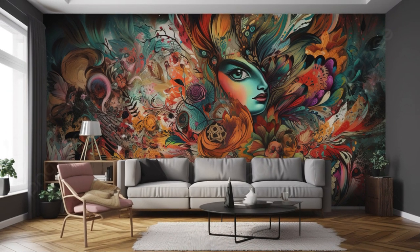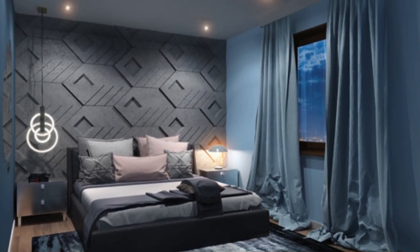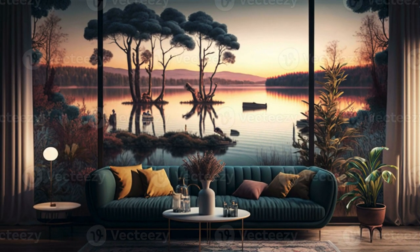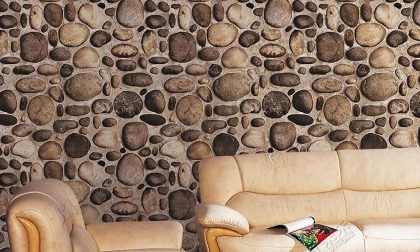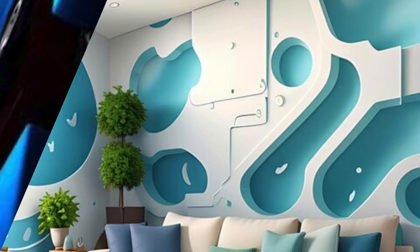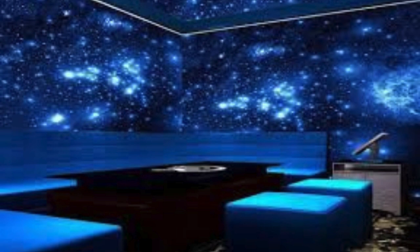Envision a home where every corner tells a unique story, woven into the very fabric of your living space through the transformative allure of our 3D wallpapers. These wall coverings transcend the ordinary, becoming portals to alternate dimensions of design, where the conventional is eclipsed by the extraordinary. Picture walls that are no longer static partitions, but living, breathing elements that contribute to the dynamic energy of your surroundings. The vast array of choices within our 3D wallpaper collection serves as a testament to our commitment to diversity in design.